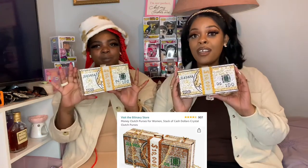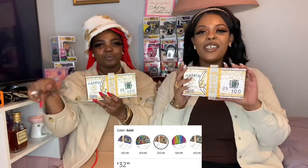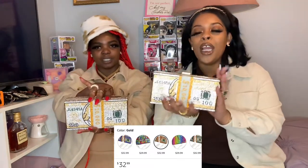I got mine off Amazon. Me too, mine's from Amazon as well. We both got ours from Amazon. First of all, we had to get these — did you not see this? It's gold, it's all my face, it matches us right now. I could put this on and go out to dinner right now.